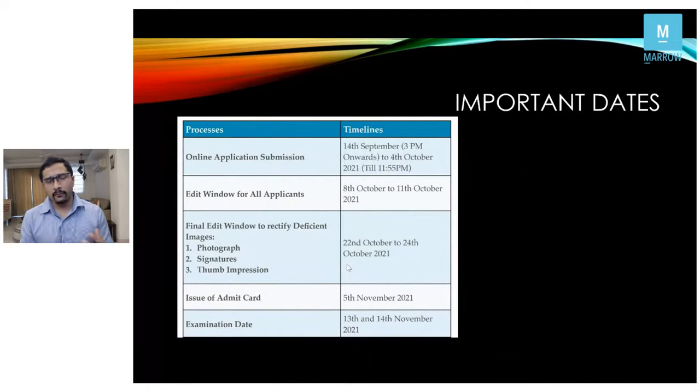Before I talk about preparation and how to go about it, let me briefly go over the important changes. The exam is scheduled to be held on 13th and 14th November.